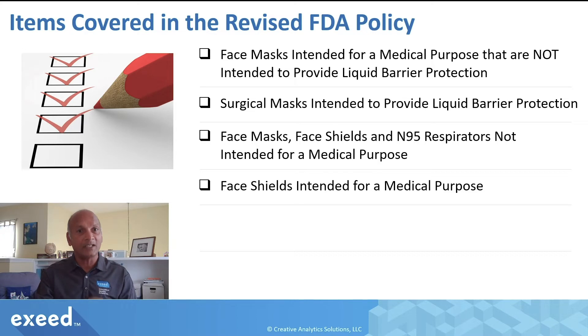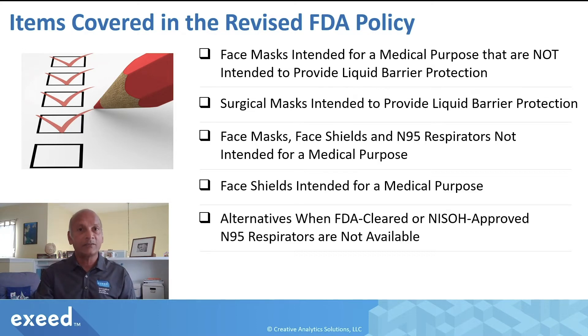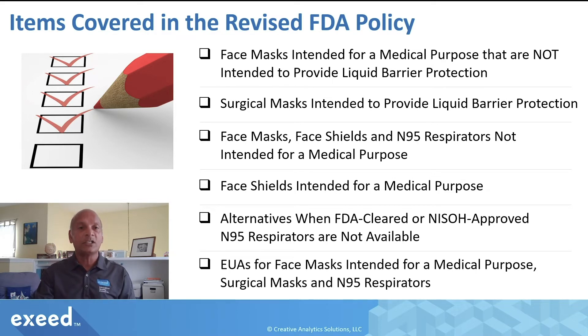The policy also covers face shields intended for a medical purpose, alternatives when FDA-cleared or NIOSH-approved N95 respirators are not available, and Emergency Use Authorizations (EUAs) for these products. This guidance covers a lot of information, but in this video we will focus only on face masks and surgical masks.